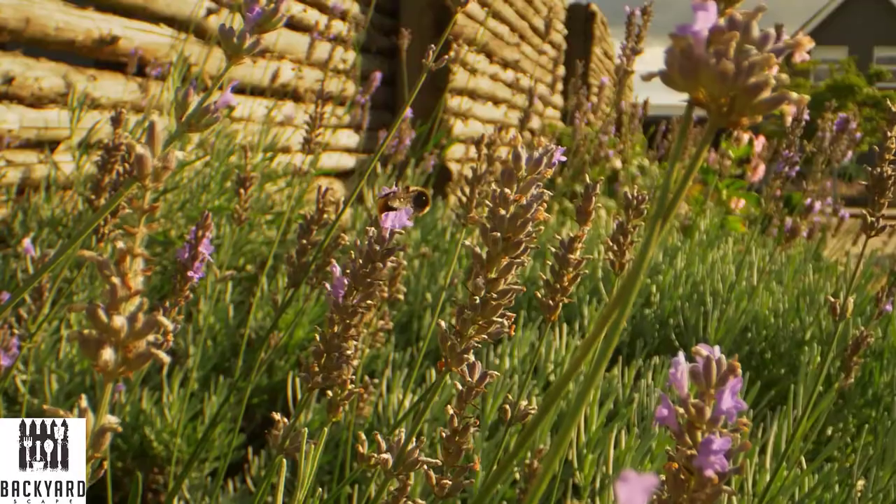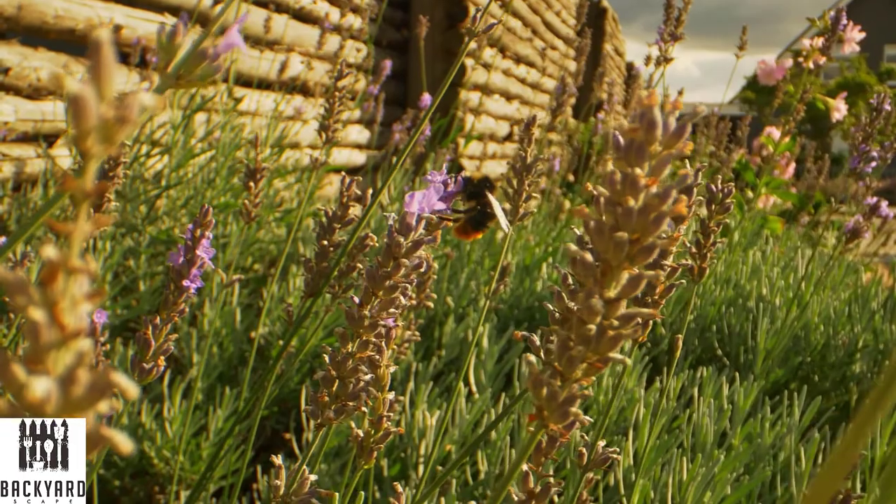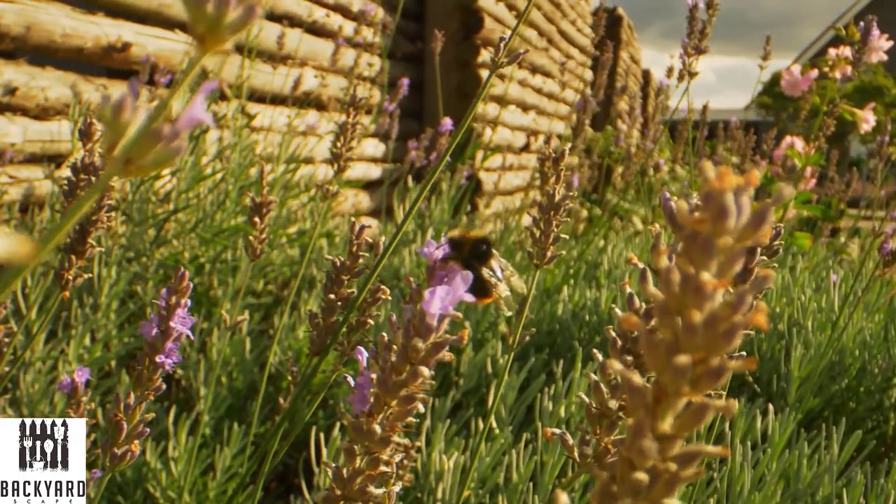Of course if you want to save a little bit of money, you can get smaller versions of the plants and then wait for them to grow to the desired height. So with all that, let's dive in.